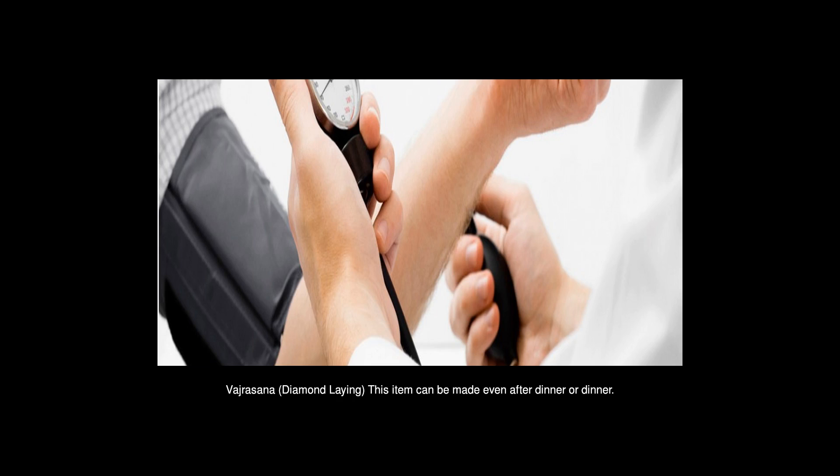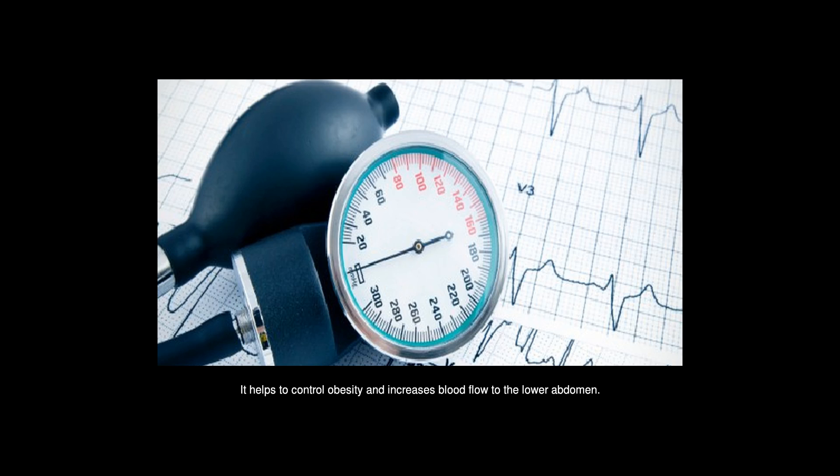Batrasana, Diamond Pose — this asana can be performed even after lunch or dinner. It helps to control obesity and increases blood flow to the lower abdomen.